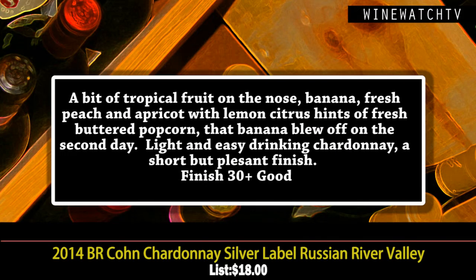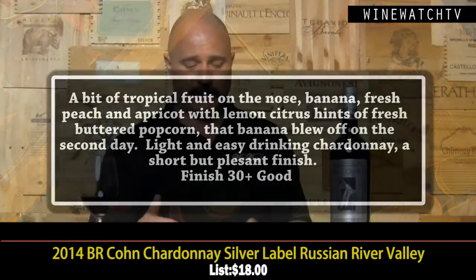The silver label Chardonnay is a new entry for them. There's a little bit of that banana, tropical fruit note to the nose — really light and inoffensive, easy to drink. A good little Chardonnay, and perfect for what it's made for.